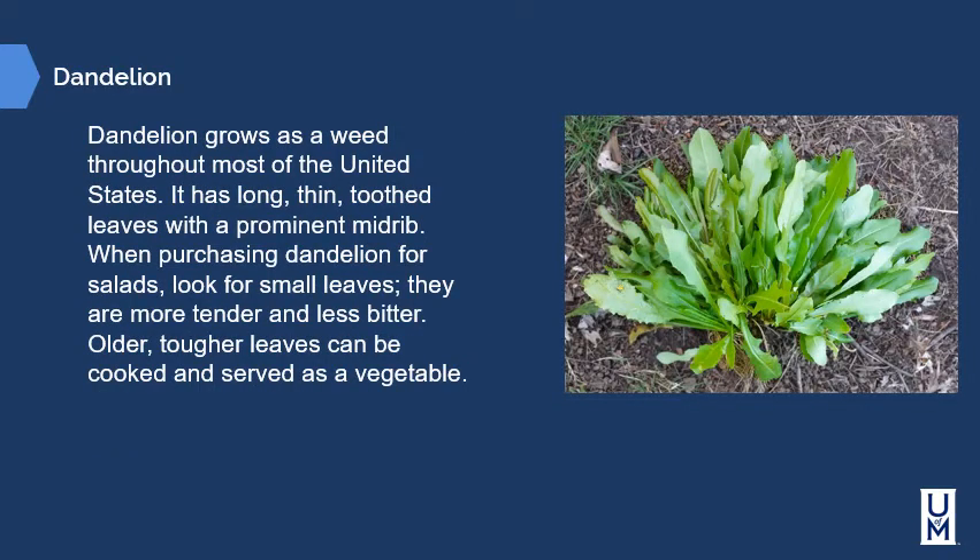Dandelion — yes, dandelion — is grown as a weed throughout most of the United States. It has long, thin, toothed leaves with a prominent midrib. When purchasing dandelion for salads, look for small leaves as they are more tender and less bitter. Older, tougher leaves can be cooked and served as a vegetable. If you harvest these on your own, pay particular attention to washing them carefully, as they are often in contact with animals in the wild.